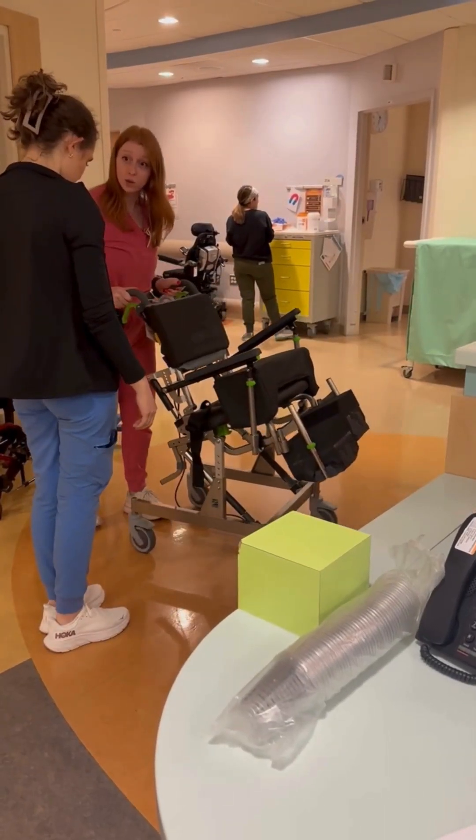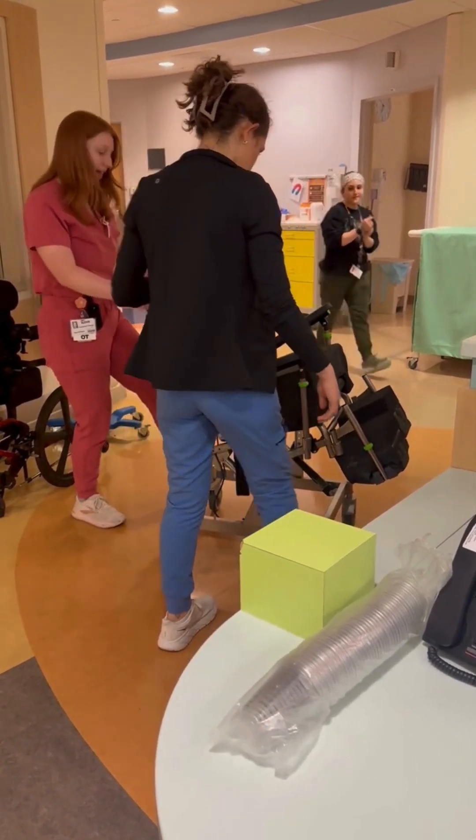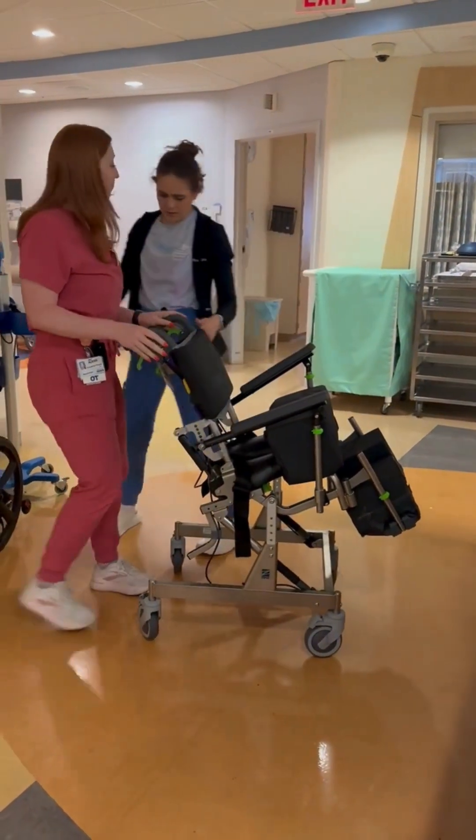An important aspect of working at Children's is teamwork and communication between the nurses, PCTs, medical staff, and therapists. Here, I have one of our OTs, Alexis, showing me how to use a piece of equipment for one of my patients.